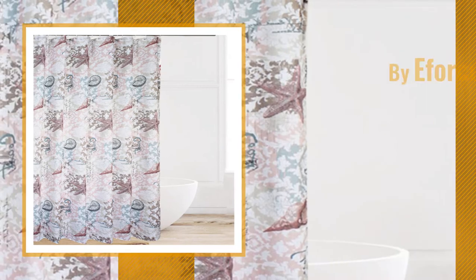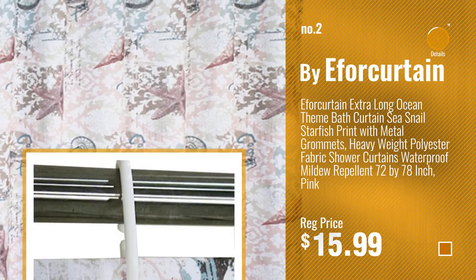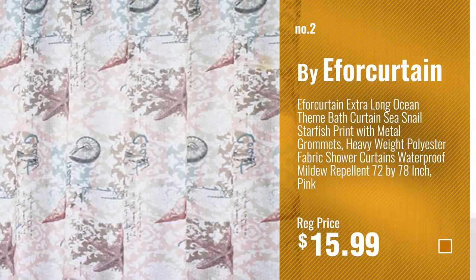Number 2, Buy a 4 Curtain. Number 3, Buy Emberson.